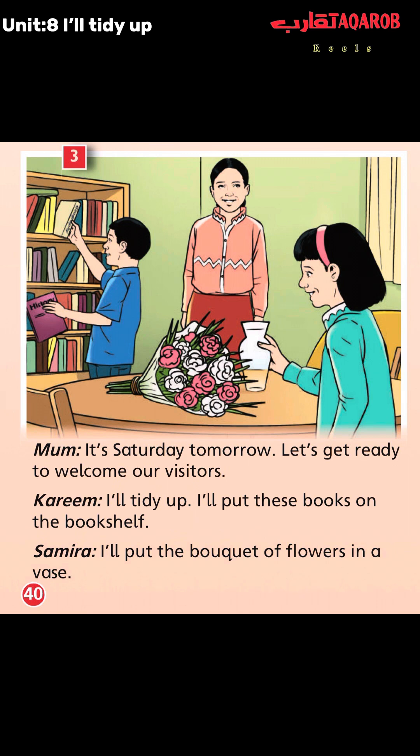Let's read. Mom: "It's Saturday tomorrow. Let's get ready to welcome our visitors." Who are the visitors? The visitors are Uncle Hassan, Aunt Muna, and their baby cousin Selma.